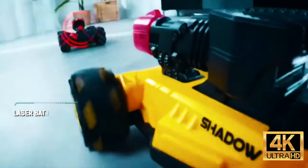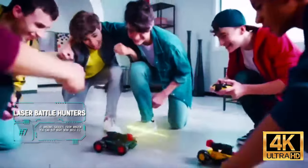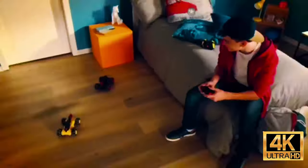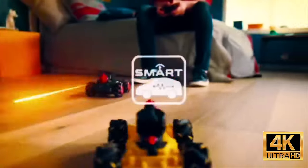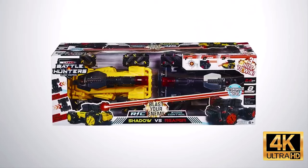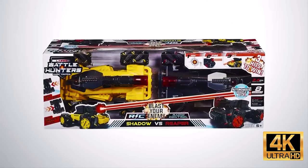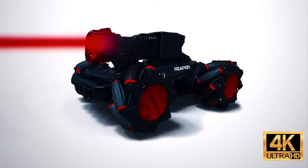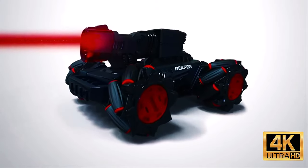A similar option is offered by the creators of this set. However, instead of smartphones, it comes with fully fledged remote controls. The car accelerates up to 2.7 miles per hour, which combined with the all-wheel drive makes hitting the enemy not such an easy task. One switch requires 14 double-A batteries, but you can have fun outside and the sound and lighting effects will make the battle even more spectacular.